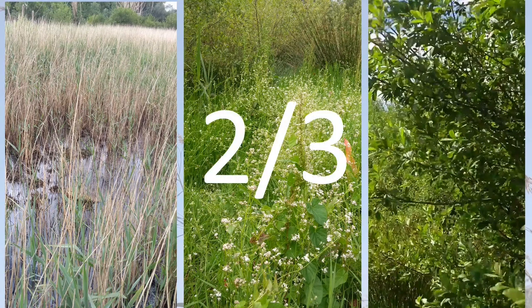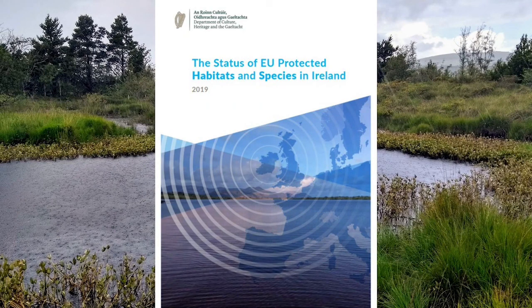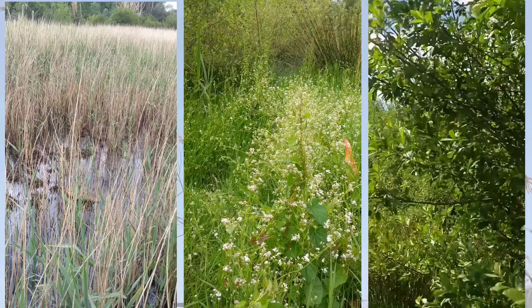It's estimated that as much as two-thirds of wetland habitats have been lost across Europe in the last 100 years. Today in Ireland, even our wetland habitats that are protected by European law are not doing very well at all. As well as providing habitat for native plant and animal species, different wetland habitats can play an important role in storing carbon and reducing flooding. So it's really important that we at least protect those we have left, and better still, that we restore some of those that we've lost.